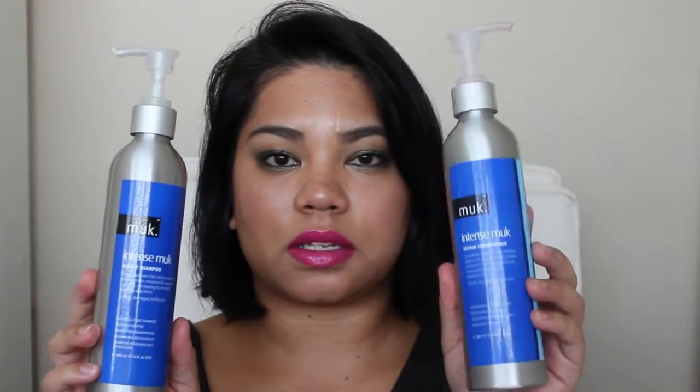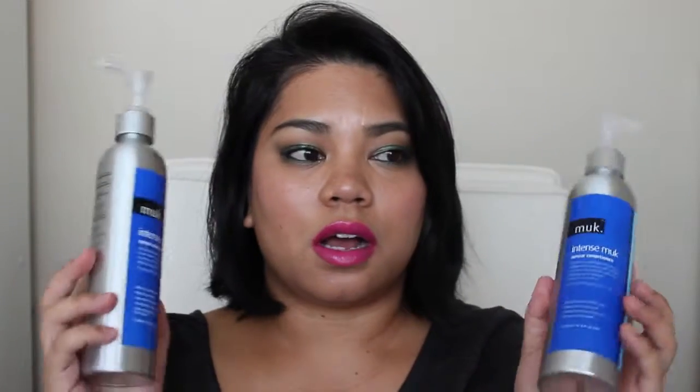Next, shampoo and conditioner. I like that they made a tin — that's pretty cool. This is the Muk Intense Repair Shampoo and the Intense Repair Conditioner. I had gotten samples of these ages ago in a Price Attack goodie bag, and I was really impressed with the samples, so I bought the full sizes and I have replacement ones in the shower.